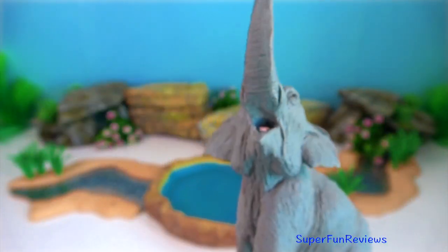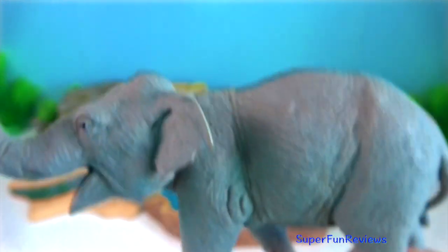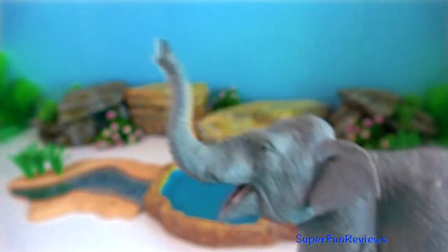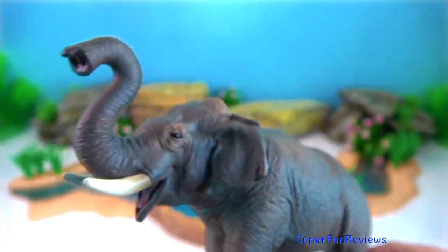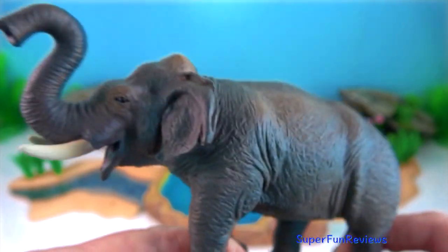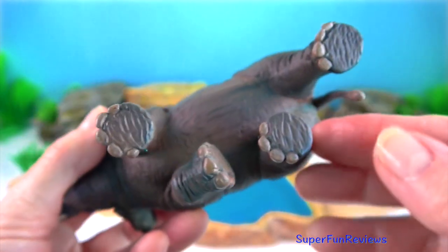The feet have more nail-like structures than those of African elephants — five on each forefoot and four on each hindfoot. The forehead has two hemispherical bulges, unlike the flat front of the African elephants.